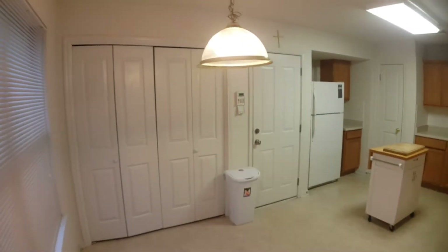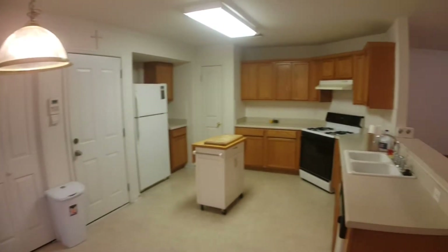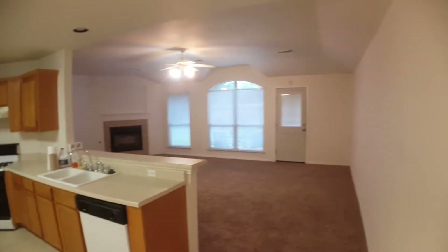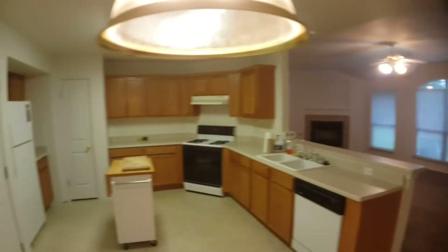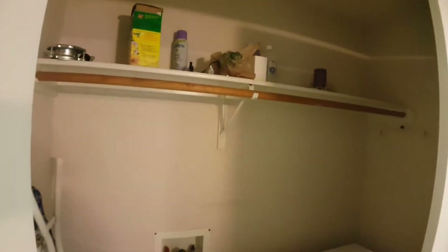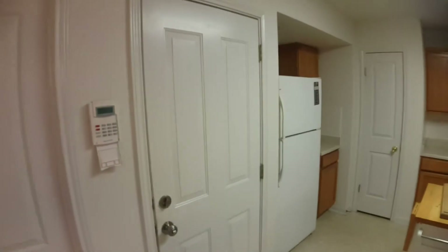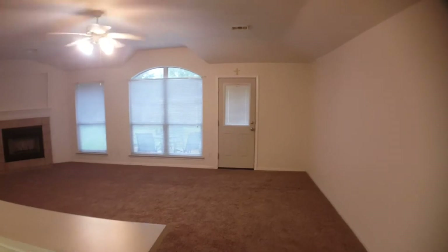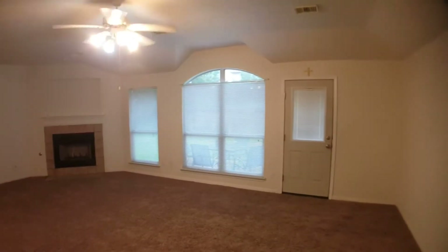The washer and dryer are going to be here also — the washer/dryer room. This will lead to the garage. At the end of the video I'll go towards the backyard and we'll look at that afterwards.